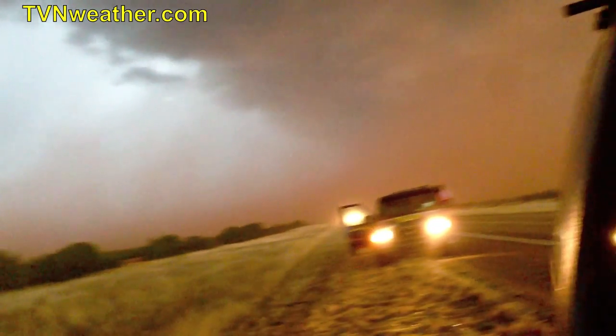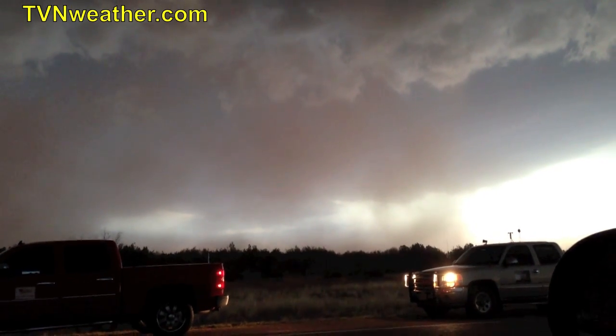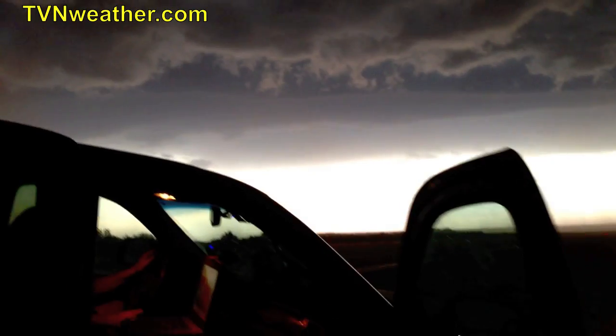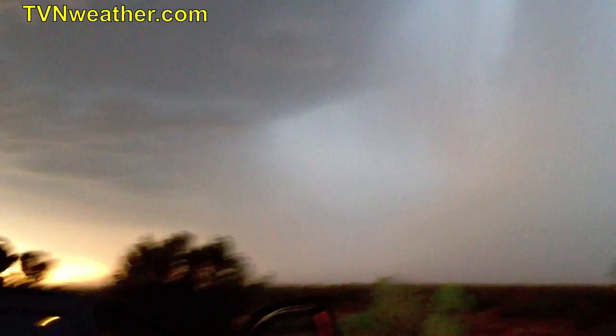There's the Extreme Tornado Tours band. Big time dust behind us. Look at that hail streak. Big time hail streak right here — we're about to get baseballs.